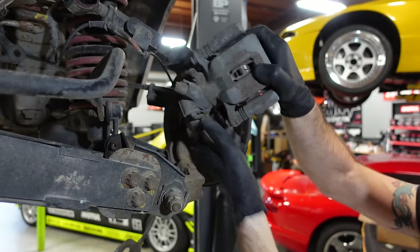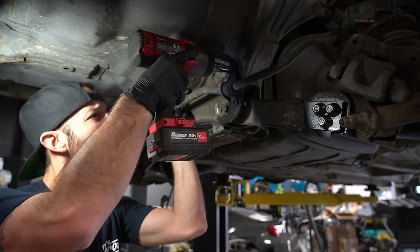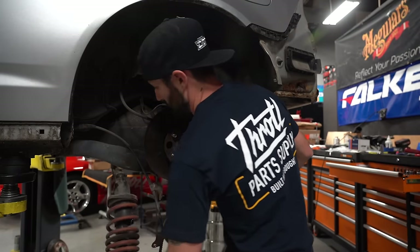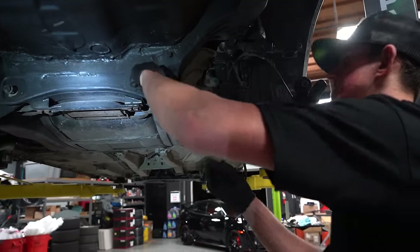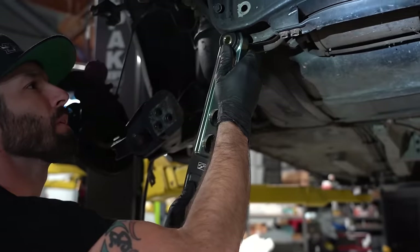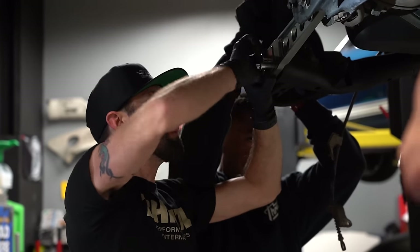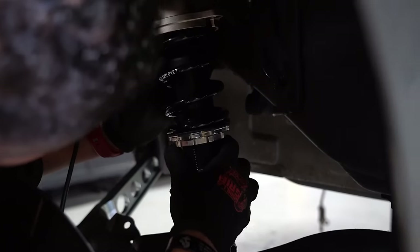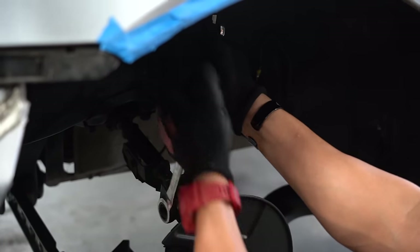All the rusty stuff got addressed. We used EVCs on this car. And here are the Skunk2 billet control arms — really nice piece. Those BC BR coilovers — we did a lot of BC coilovers this year. Every kit is just so good.